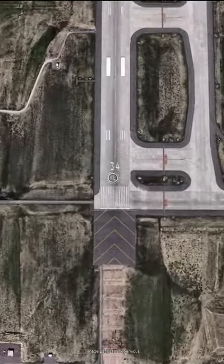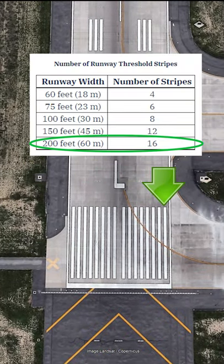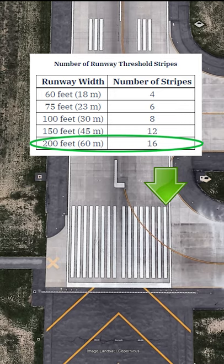Moving up to one of the biggest runways in the United States — Runway 34 Left at Denver International Airport — 16 stripes, totaling a width of 200 feet.